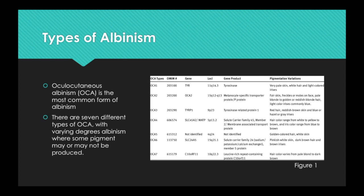OCA1, or tyrosinase-related albinism, results from a genetic defect in an enzyme called tyrosinase. This enzyme helps the body convert the amino acid tyrosine to pigment, which is a building block of protein. There are two subtypes of OCA1. In OCA1A, the enzyme is inactive and no melanin is produced, leading to white hair and very light skin. In OCA1B, the enzyme is minimally active and a small amount of melanin is produced, leading to hair that may be darker — from dark blonde to yellow, orange, or even light brown — as well as slightly more pigment in the skin.